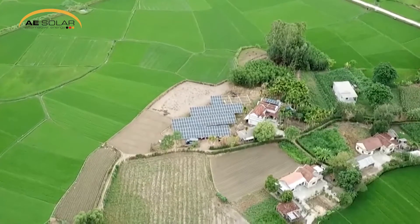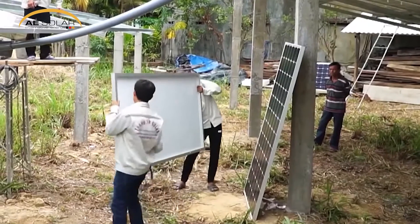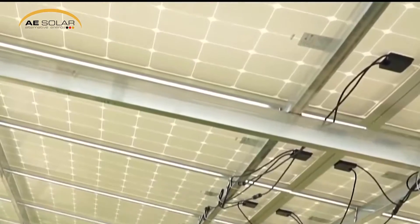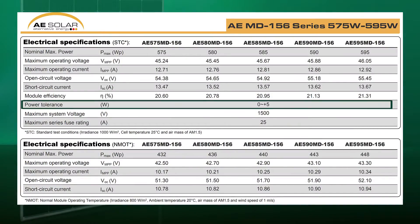This reduces the number of modules and balance of system components required for a project, further lowering the installation costs and levelized cost of electricity. A positive power tolerance of 5 watts further guarantees increased power generation.